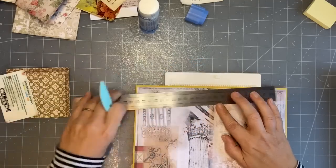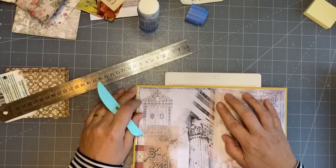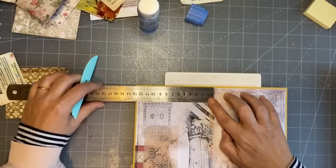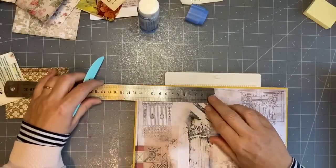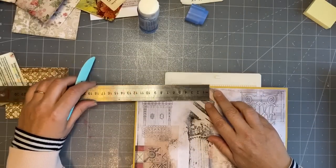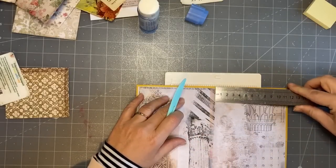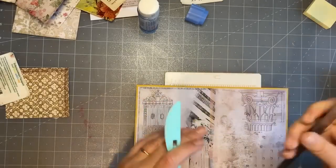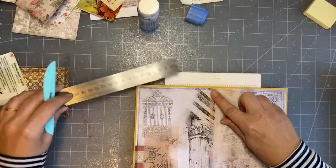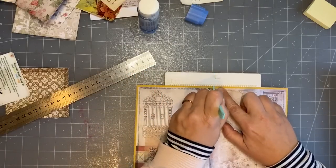I'm just going to eyeball it, that's about halfway. If I go there I've got 13, and if I go there I've got 12, so I've got to go here - 12 and a half.